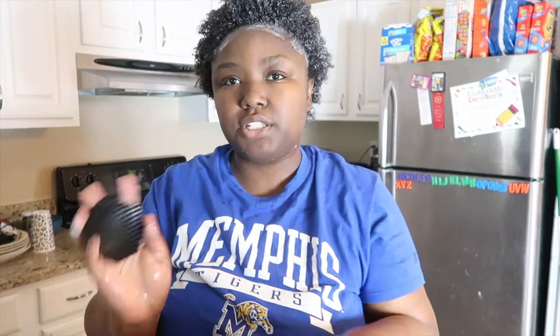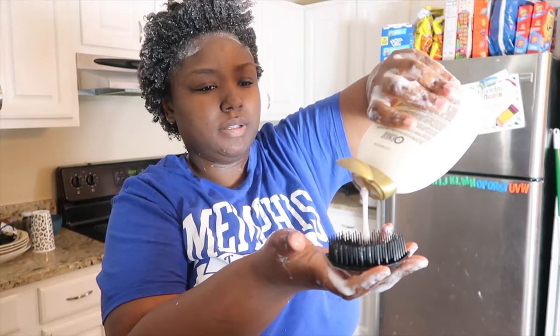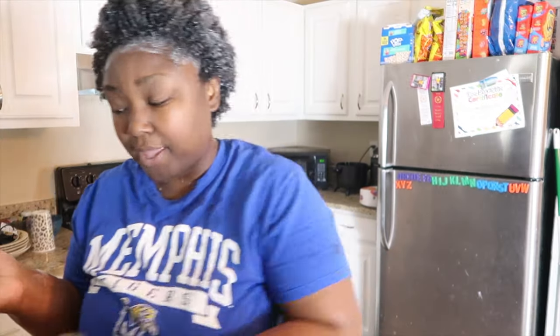Yeah, I'm using a shampoo brush. What I like to do is add shampoo to the shampoo brush, add a little water to it, and then start using it.